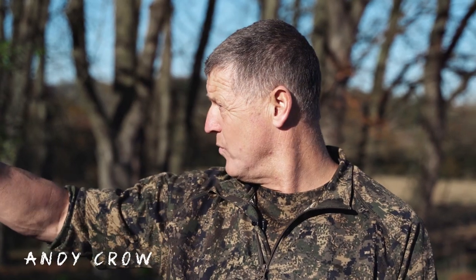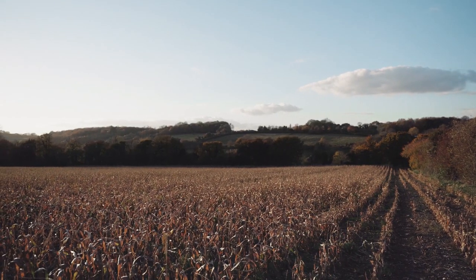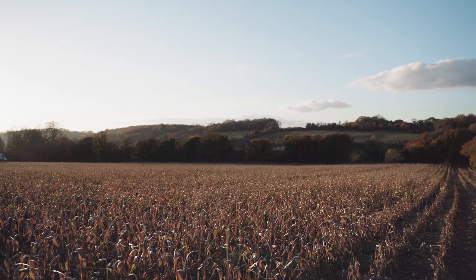Today we're shooting on a maize stubble. We're protecting the maize next door which hasn't been harvested yet. The pigeons have been dropping in on that and it's just ideal really — we can drop the pigeons out here and pick them, save dropping them in the standing crop. That's the reason we're here today.